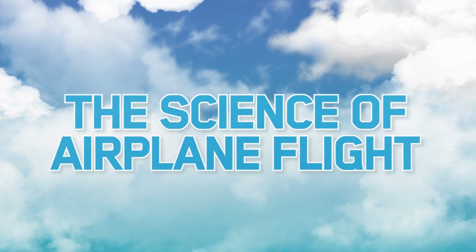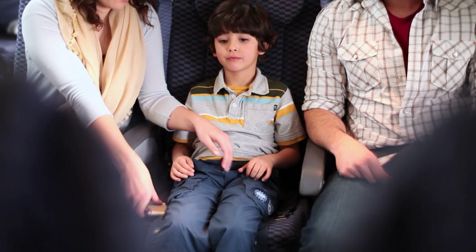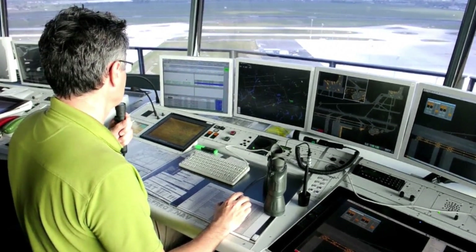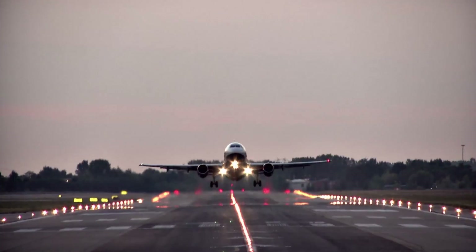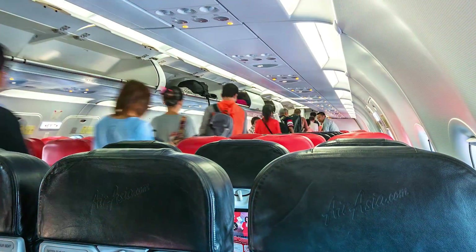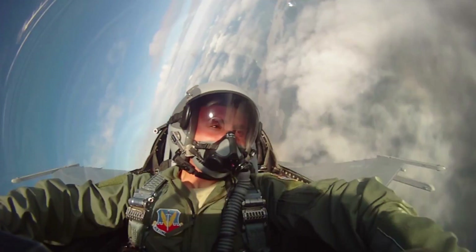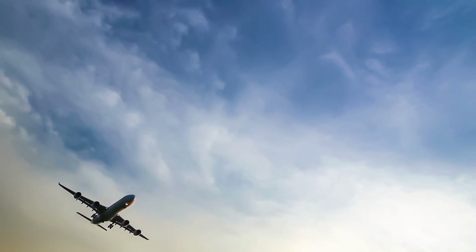The Science of Airplane Flight. Fasten your seatbelts — you're about to take to the skies. Airplane flight is more popular than ever. Billions of passengers fly each year. Pilots make flying look easy, but it's not. There are many invisible forces of physics at play during each flight. How does it all work?